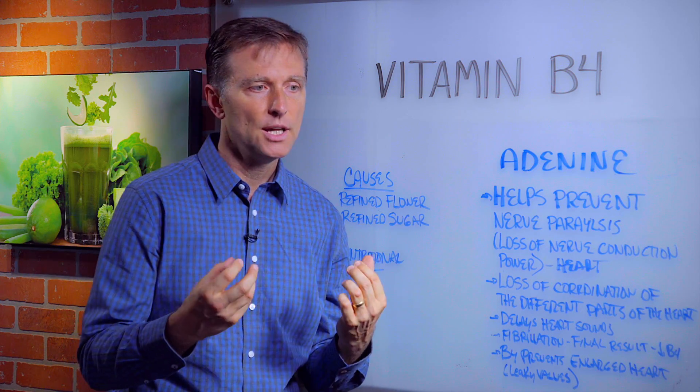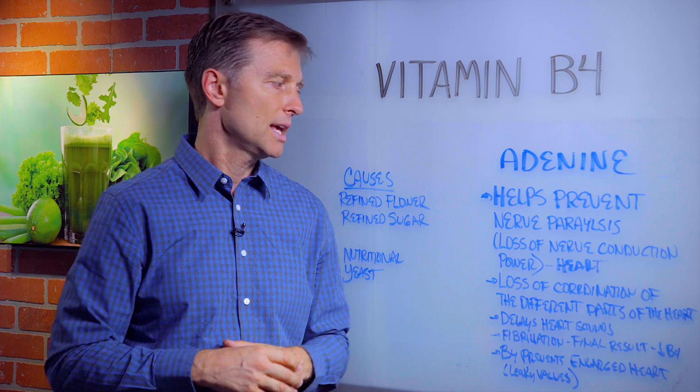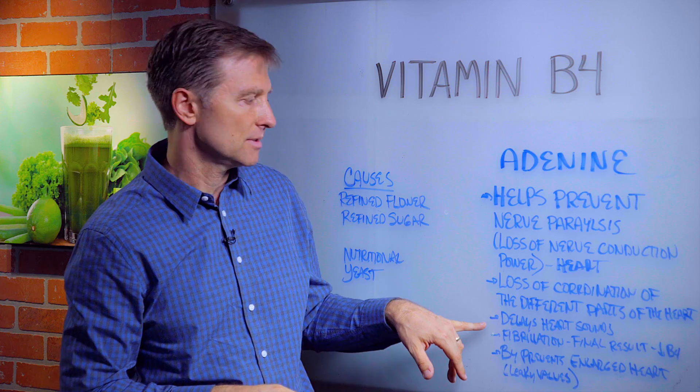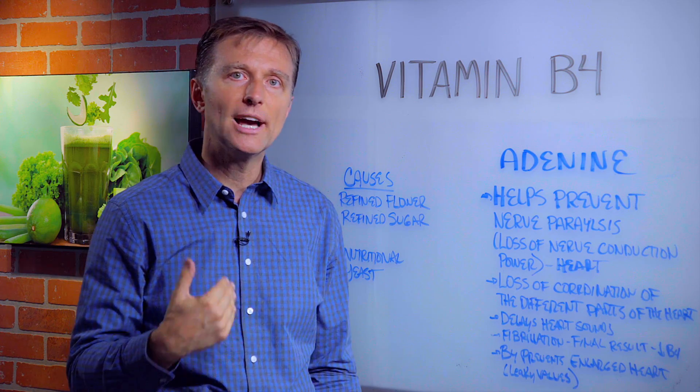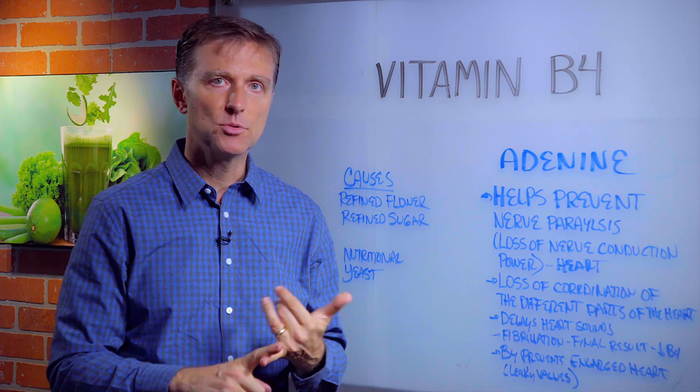There are four parts of the heart — two primer pumps and two major pumps, their ventricles, and they all have to be in coordination. So when you have a deficiency of B4, you get this loss of coordination. If you look at a heart graph, you'll see a split sound or a delay in the heart sound. The eventual end result of chronic B4 deficiency is fibrillation.